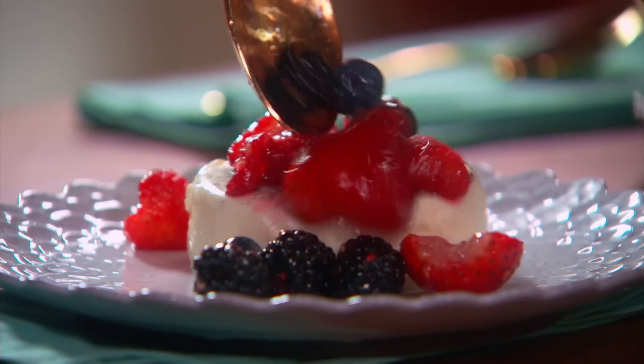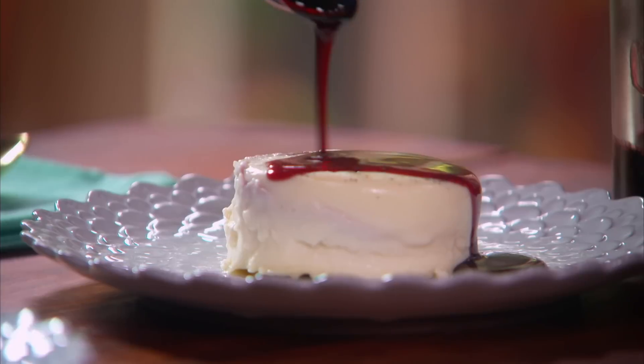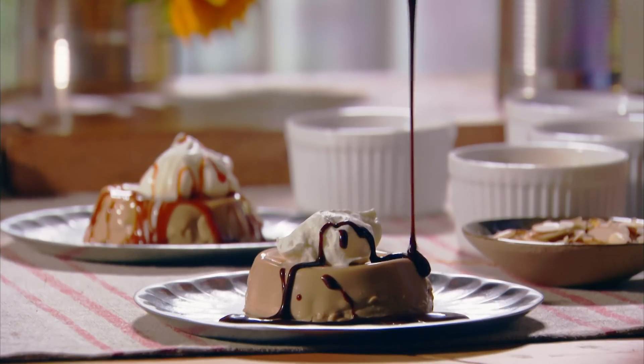Panna cotta is a favorite Italian dessert. It's just the cooking of cream and milk and sugar and some flavorings and a little gelatin - just let it chill. But the fun of it is that you can flavor it any way you want. You can top it with berries, roasted fruit, poached fruit, jams, chocolate, and toasted walnuts. So it's one of those fun recipes - easy and lighter, and you can dress it any way you want.